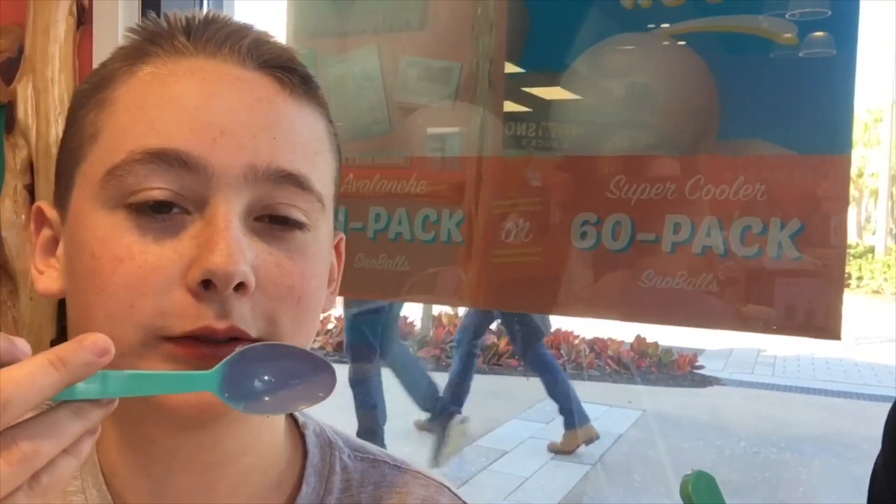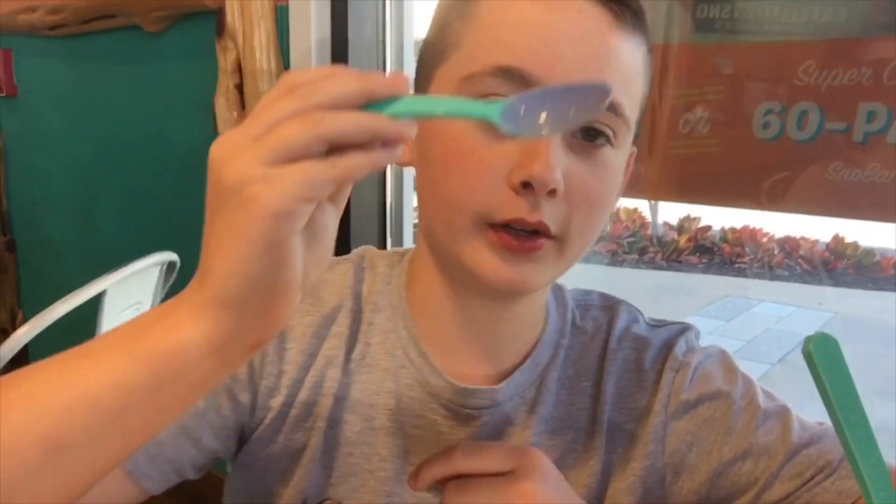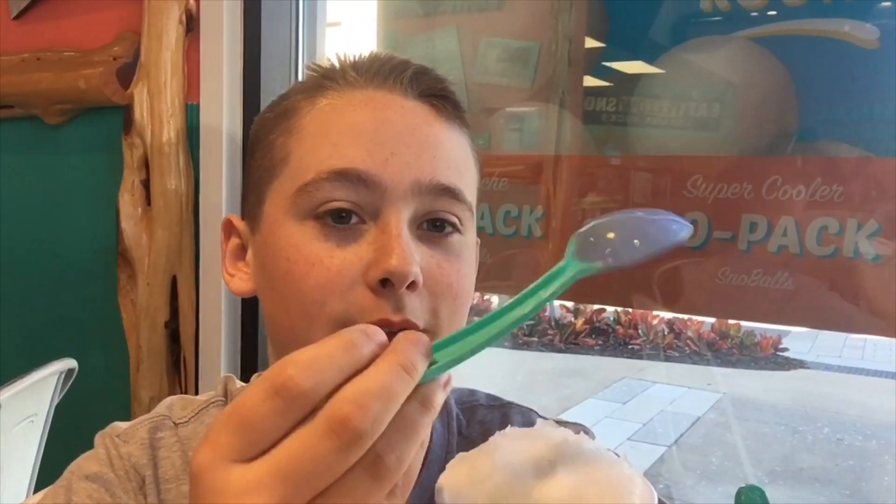Their spoons change color. Look — you see this is green, you see the bottom is green, and I'm going to put it on here for a second, and boom. Mine is white, so it changes colors when it's cold.